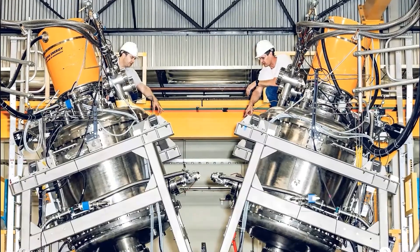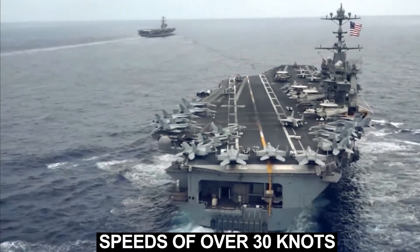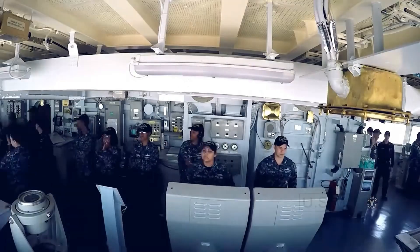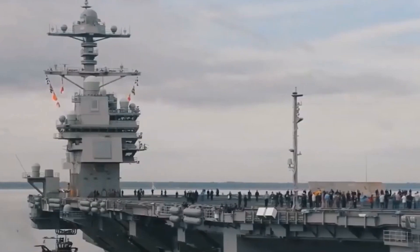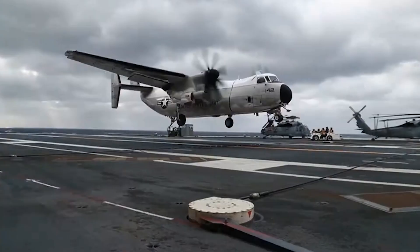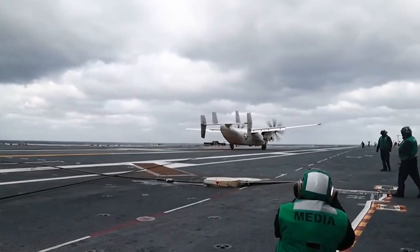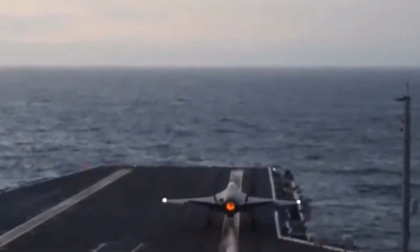The twin nuclear engines can be used to power the massive ship to speeds of over 30 knots. As you can probably imagine, at 100,000 tons, it takes quite a lot to stop. Once the planes land, there are about 40 different fueling stations to help get them back off the deck.